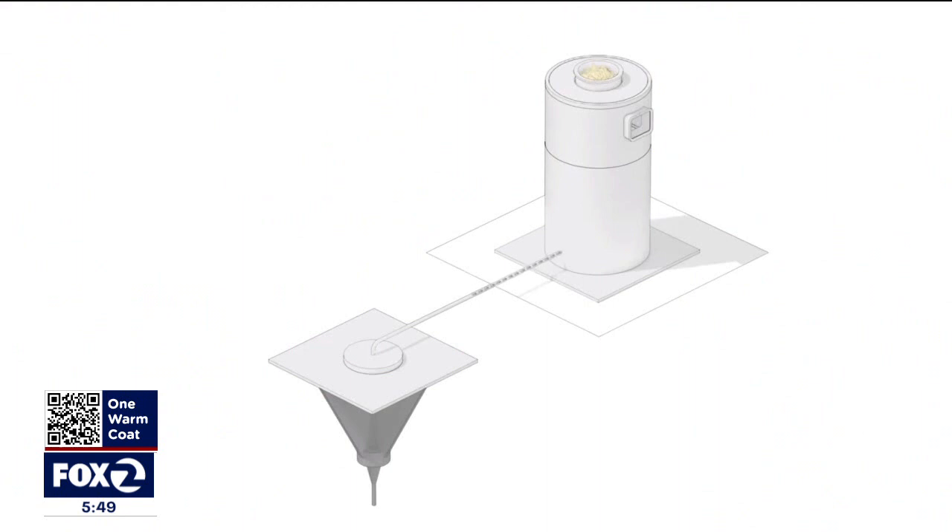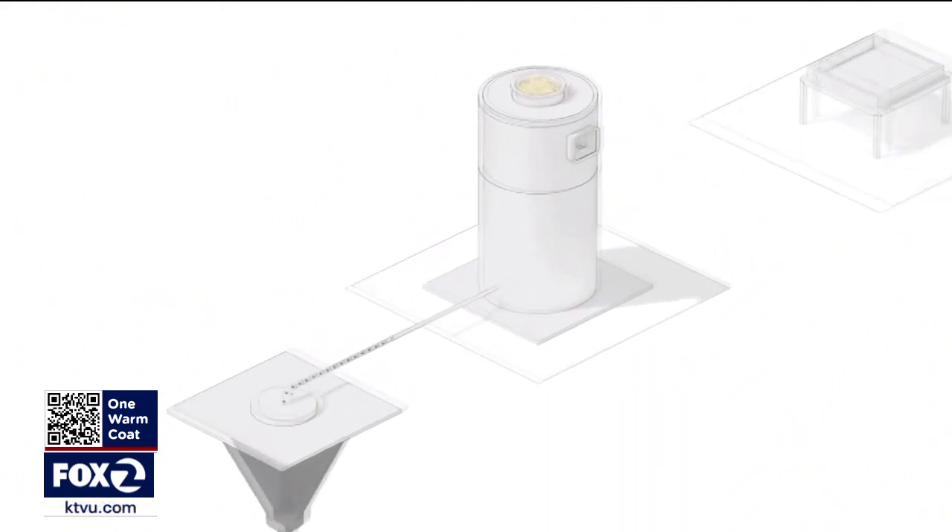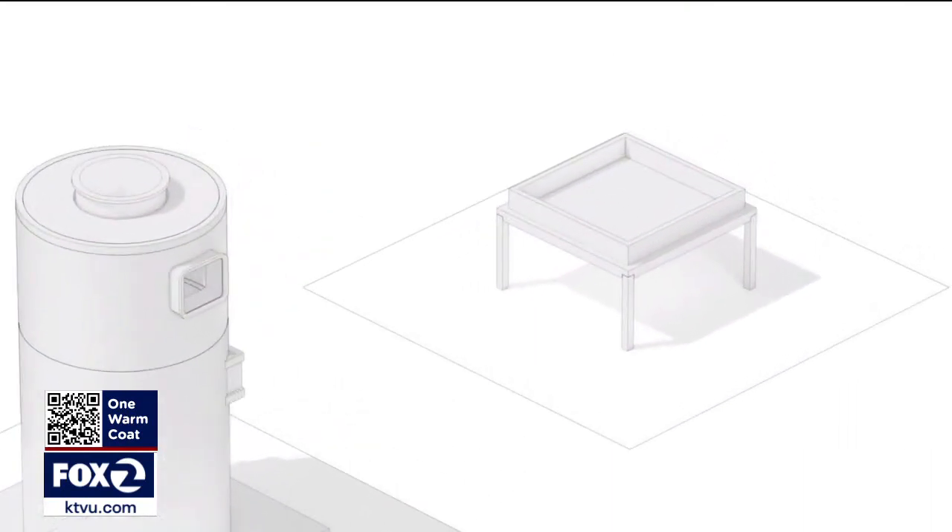That will permanently capture carbon dioxide from our atmosphere, permanently store it away, and commercially sell those removal credits to industry to accelerate our path to net zero. Much of the initial seed capital funding came from the Inflation Reduction Act and the Bipartisan Infrastructure Act.